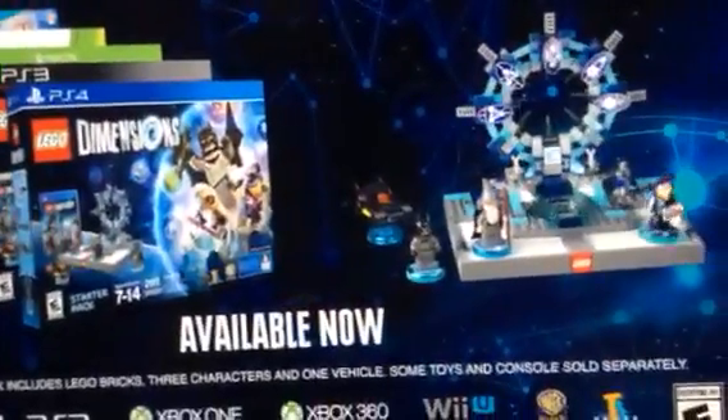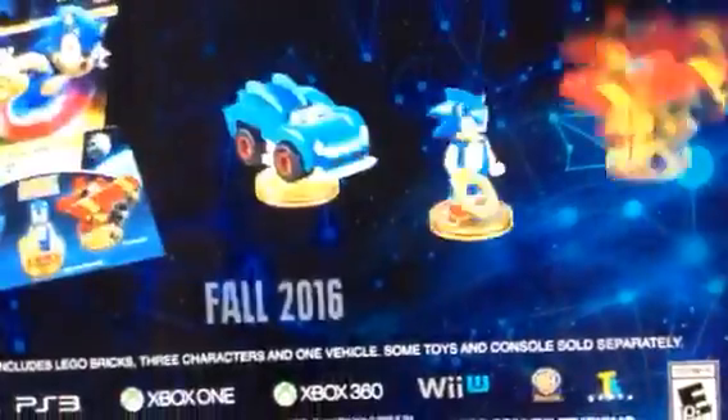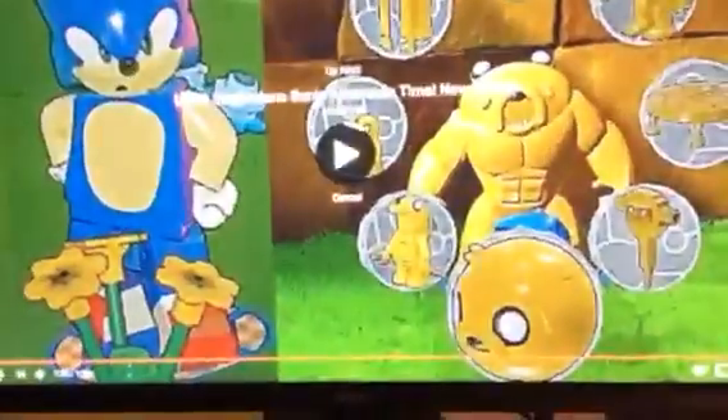Oh look — there's a Fredbear! What the heck? Why is there a Fredbear behind Toy Bonnie? What the heck is this? Hiya, Toy Fredbear — or whatever you are. Toon Fredbear.